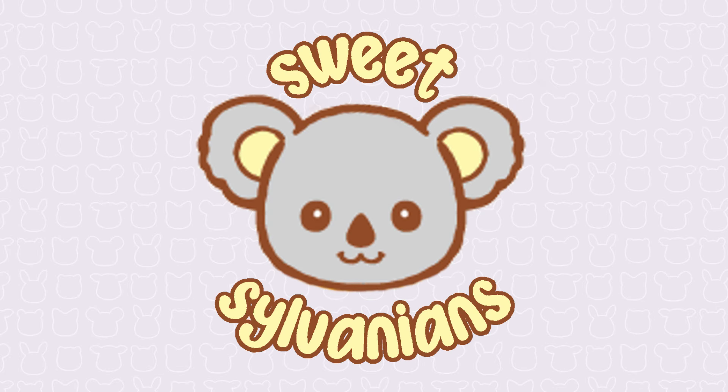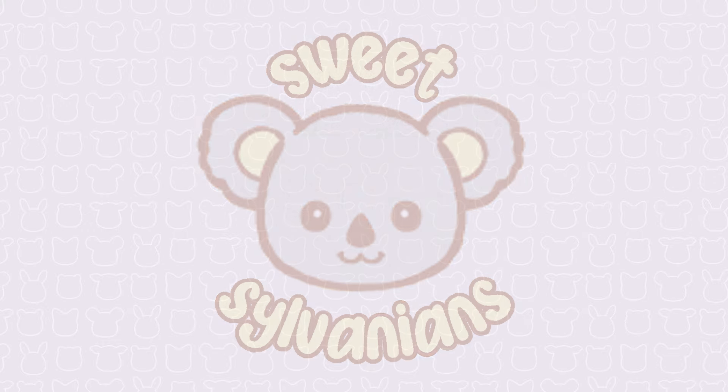Hi, I'm Sue Sylvanians and I make videos about Sylvanian Families, also known as Calico Critters. Last week it was my birthday, and I was lucky enough to get some Sylvanians as presents, so I'll be showing those in today's video.